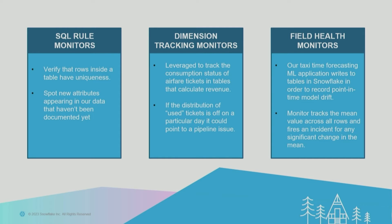For dimension tracking monitors, one important example is ticket coupon status. When you actually fly, the ticket goes to a 'used' status, which allows an airline to recognize that revenue — prior to that, the money is held in escrow. Monitoring this field is really important for our revenue teams to accurately report on it. An interesting use case for field health monitors is tracking drift in our AI models — our models write their drift metric to a Snowflake table, and Monte Carlo constantly monitors that field for the mean value, alerting us when there's a significant change, meaning our models have drifted.